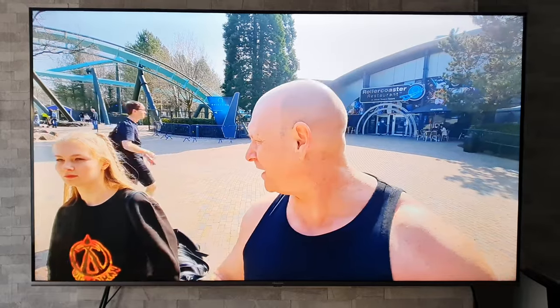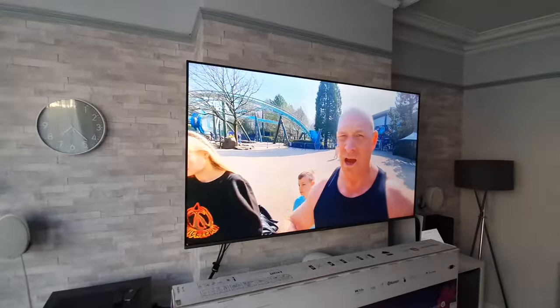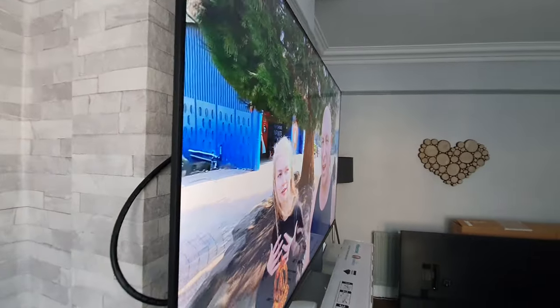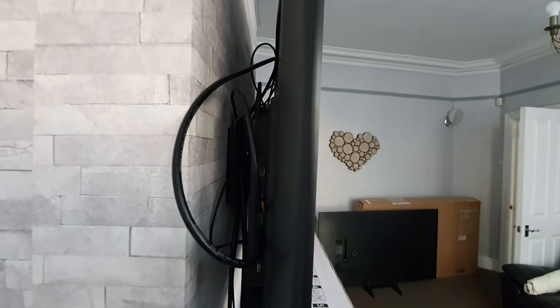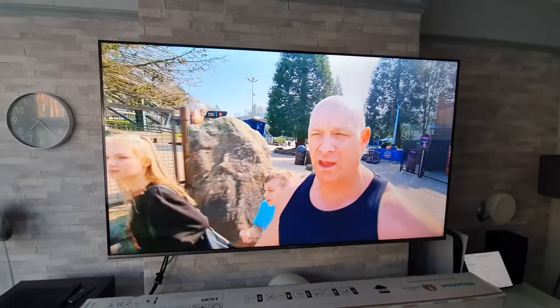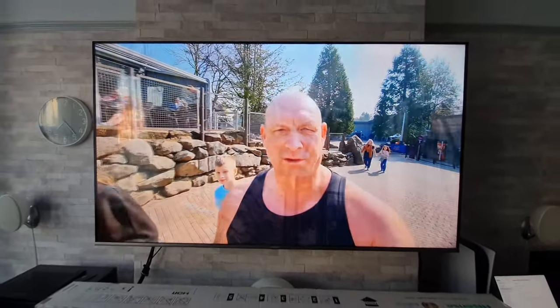The next best thing about this TV is just how light it is. It's hard to show on camera, but if you watch our unboxing you will see just how surprised me and Mrs. Tech Giant were when we lifted it — it's quite a thick TV and we were expecting it to be quite heavy, but no, it's very lightweight. So if you don't have a lot of strength or need to move it on your own, it's easily managed.